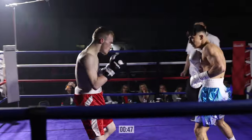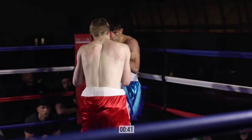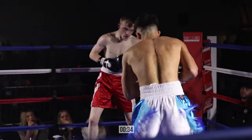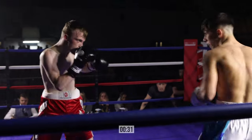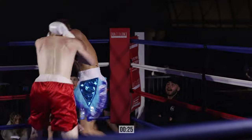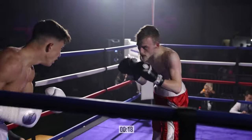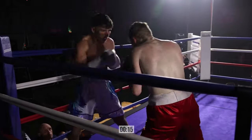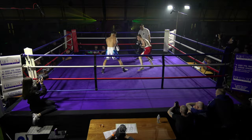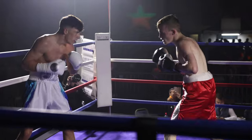Good combination there by Ryan. Josh needs to get a bit busy now, let his hands go — he's walking Ryan down, which is the right tactics, but he needs to do something when he's there. Ryan fancies this now. Good defence by Josh though — he's not letting too many land clean. He's a Craig Winter fighter and they're all very technically compact. Ryan switching briefly to southpaw there, very smooth switch on his back foot.